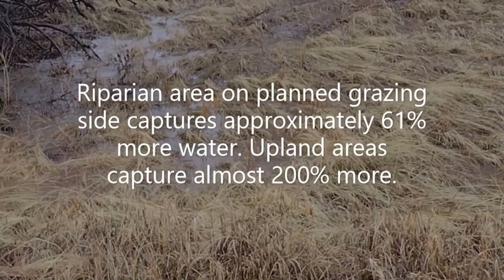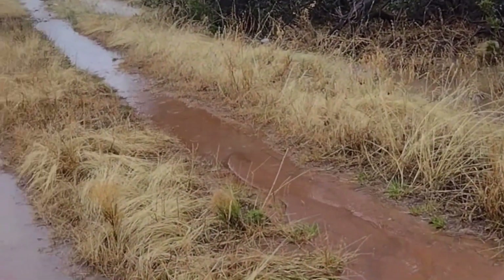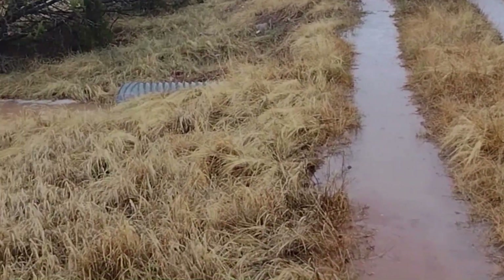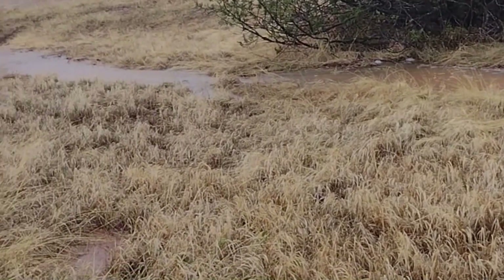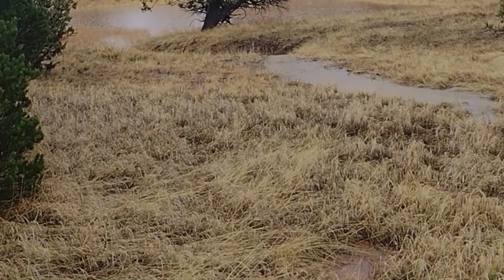Here you can see the water coming through that riparian area. We just got another 1.65 inches of rain, and the pond is filling up into glass and the frogs are happy.